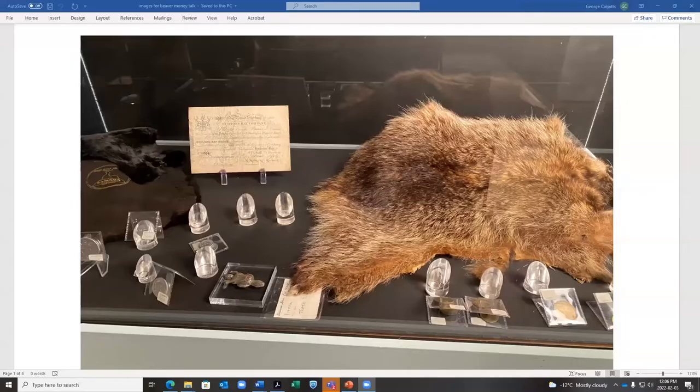Well, thank you. I am sharing a screenshot of the little exhibit — a wonderful exhibit that's part of the curated exposition around the series. I'm really flattered to be asked to give a talk today. Michelle Hardy, thank you for inviting me originally. It was a delight to receive your email last term asking if I would talk about beaver money.